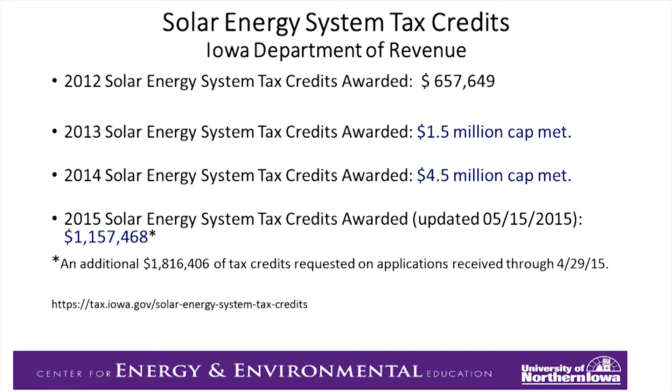The same thing in 2014, and then so far this year, $1.1 million has been awarded, and as of the end of April, $1.8 million was waiting to be awarded. So it's probably going to meet that cap of $4.5 million again this year.